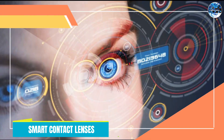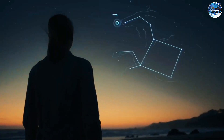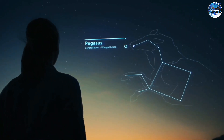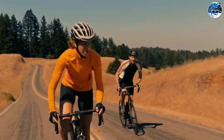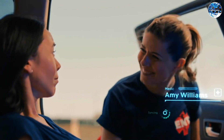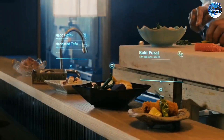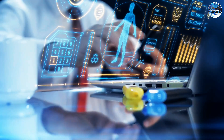Smart contact lenses. Imagine a world where you can have a heads-up display right in your contact lenses. That future is closer than you think. Smart contact lenses are being developed to enhance our vision and provide information at our fingertips. These lenses can display augmented reality, measure biometric data, and even correct vision problems. With this groundbreaking invention, the possibilities for communication, healthcare, and entertainment are endless.